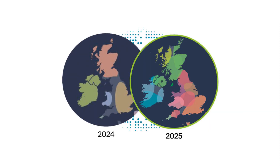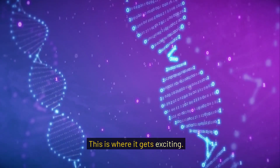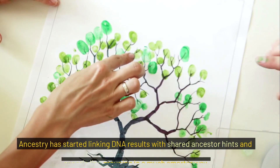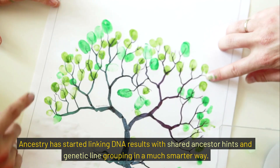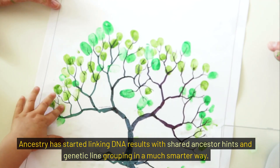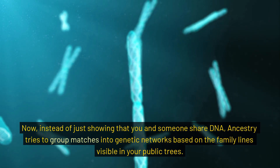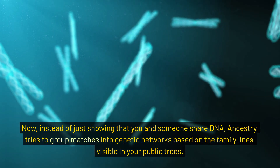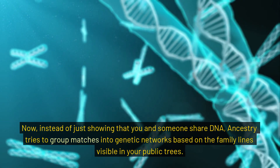But the star of the update is a deeper integration between DNA matches and tree data — something genealogists have been asking for for years. Ancestry has started linking DNA results with shared ancestor hints and genetic line grouping in a much smarter way. Now instead of just showing that you and someone share DNA, Ancestry tries to group matches into genetic networks based on the family lines visible in your public trees.